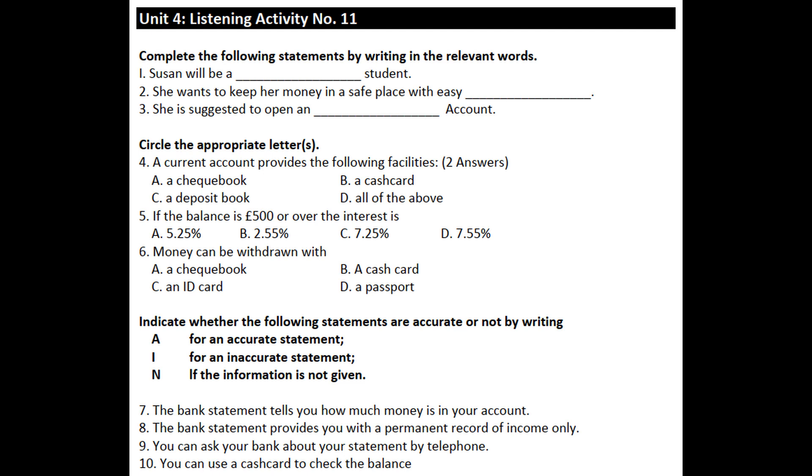Listening Activity No. 11. Susan came to a Barclays Bank and talks to a bank clerk. Listen to their conversation.